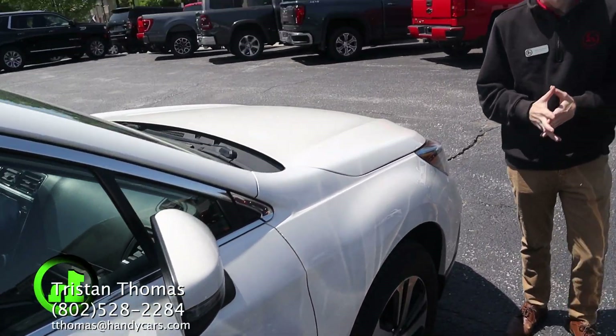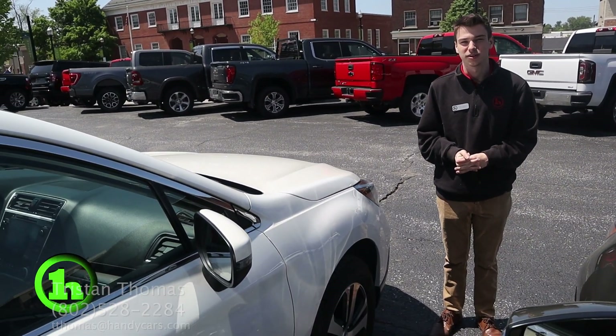If you have any other questions for me, feel free to give me a call. My number is 802-528-2284. Thank you.